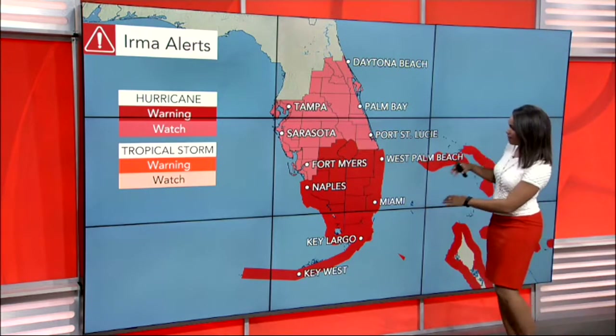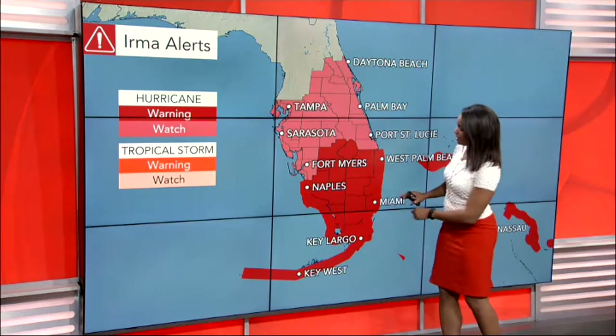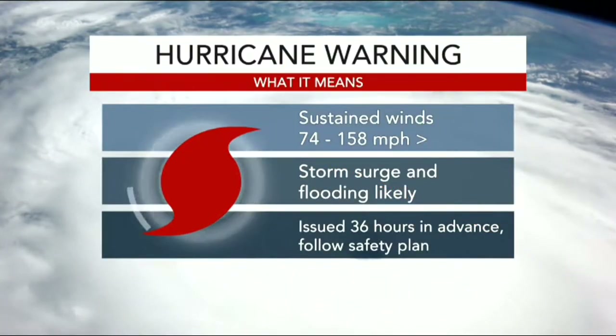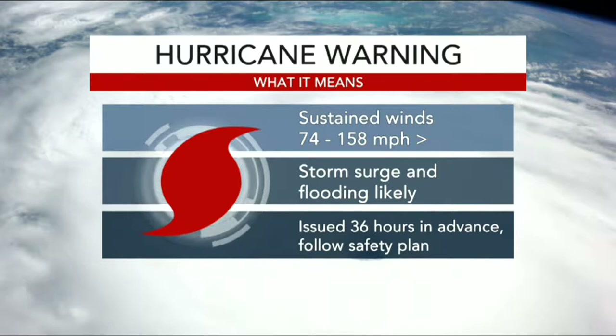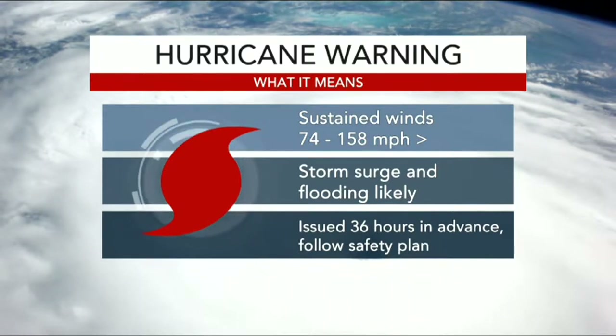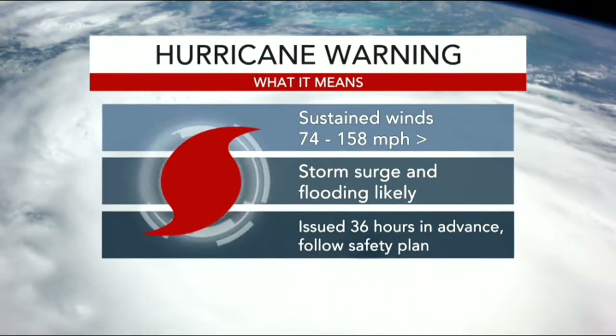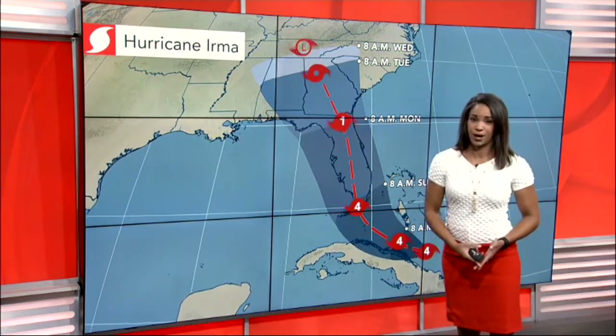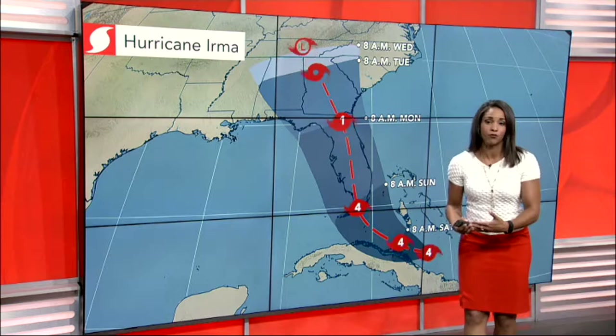All of the red areas throughout the Bahamas, getting into West Palm Beach, Miami, down into the Florida Keys — that is where a hurricane warning is in effect right now. To the north, Sarasota, Tampa, up to Daytona Beach, we have a hurricane watch in place. A hurricane warning is where we could see sustained winds between 74 and 158 miles per hour — not gusts, but sustained winds. You're also looking at storm surge and flooding likely as well. Throughout the Florida Peninsula, some areas will pick up between 4 and even 8 inches of rain, with some spots perhaps picking up close to a foot of rainfall.